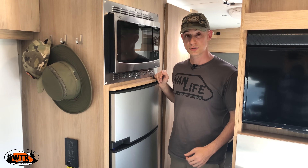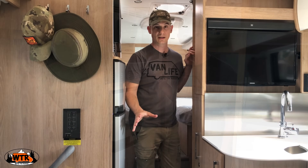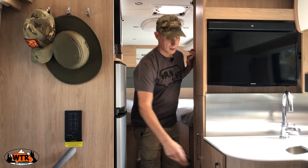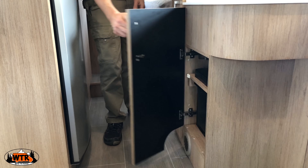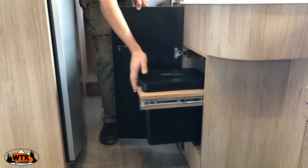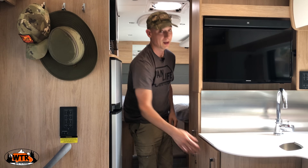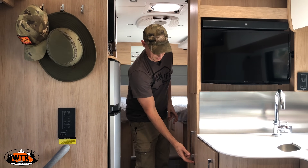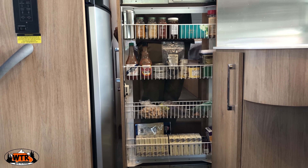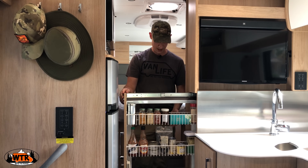Now let's move back and I'll show you the bathroom and the shower. Actually, Kate just informed me I missed two very important features: one being the trash can — they've tucked it away in a little spot under the sink — and most importantly, the pantry, with plenty of room for all of our spices, food, and things like that.